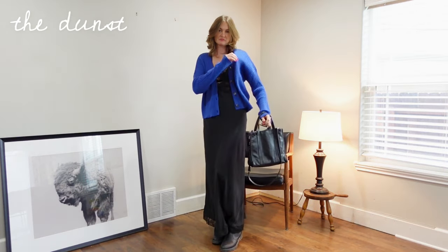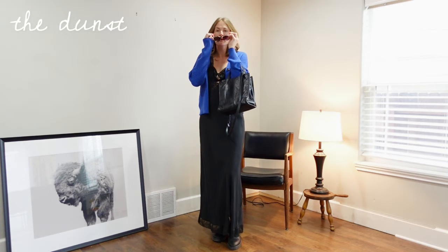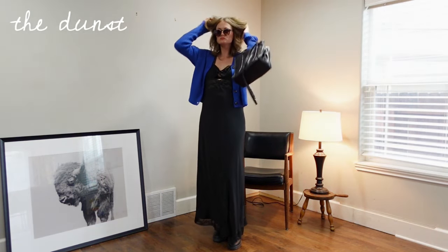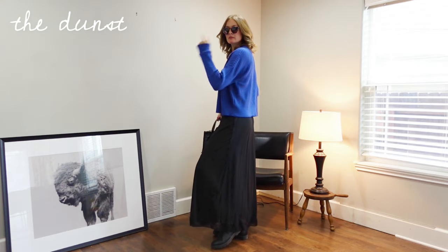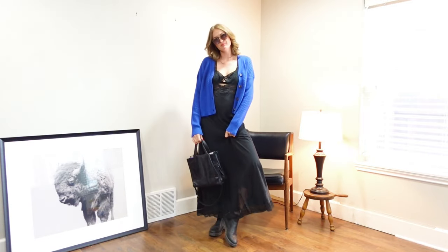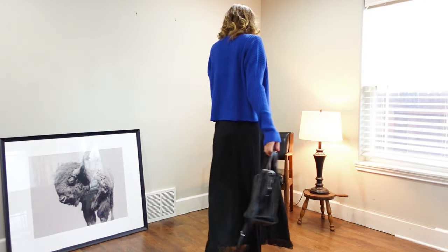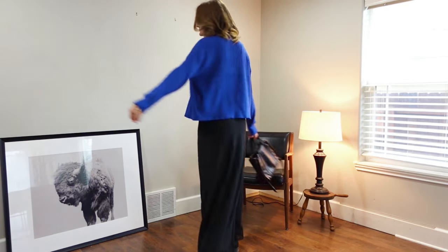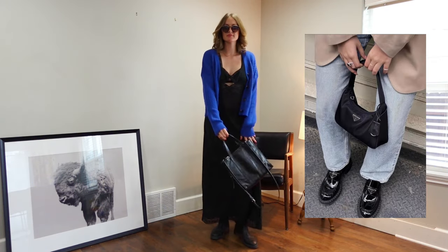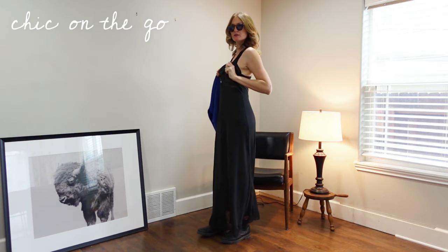Grab your cardigans for this next look — I'm calling it 'The Dunst.' When I think of 90s cute little cardigans, I think of Kirsten Dunst. I love the crop on this; it really accentuates the length of the skirt. If you want something more modern and grunge, something really chunky and oversized would look super cool. For accessories, a mini purse just over the shoulder would look super cute — something like the famous Prada bag.